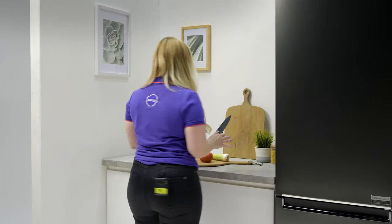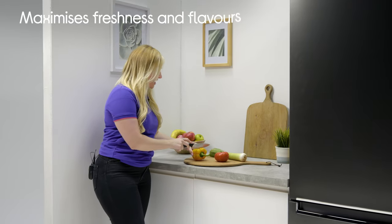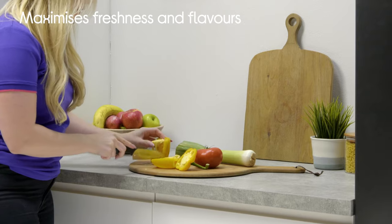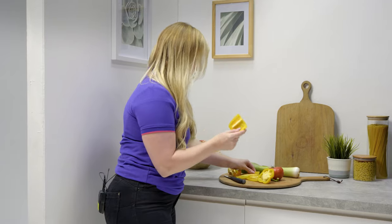This produce has been in the fridge now for just over a week and it still all looks really fresh. It's just maintained that freshness for over a week — you can smell all of the aromas as well, it still smells really, really fresh.